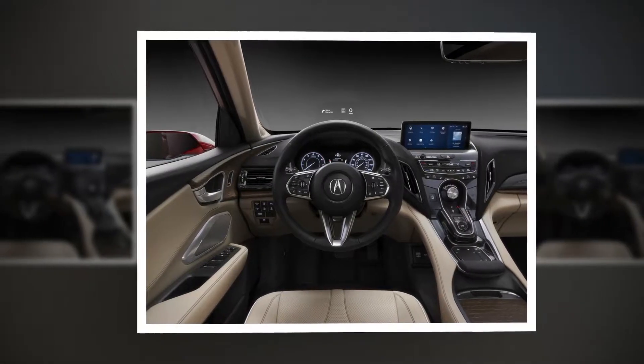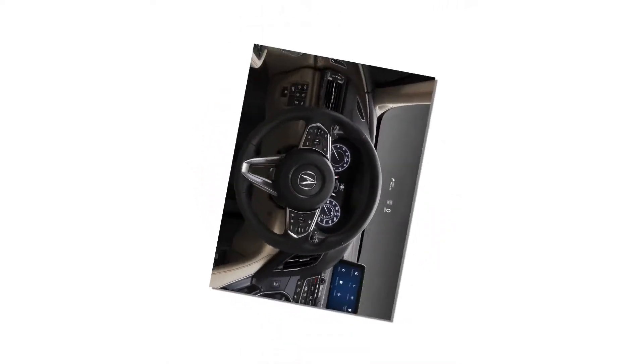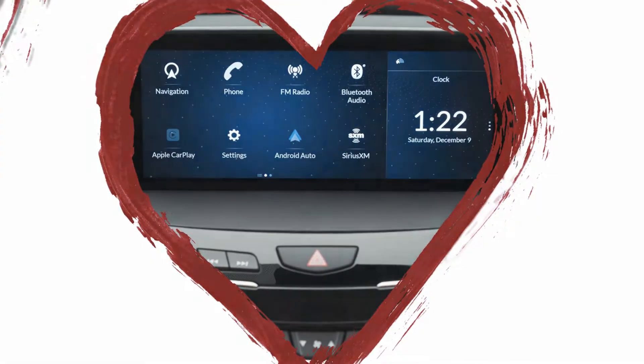Featuring torque vectoring, the all-wheel drive system will provide both impressive on-road handling and a respectable level of off-road capabilities. The all-wheel drive system has four distinct drive modes: Sport, Sport Plus, Comfort, and Snow.